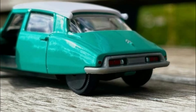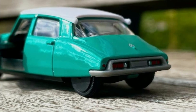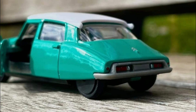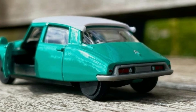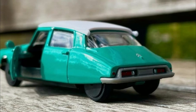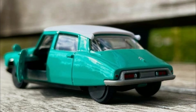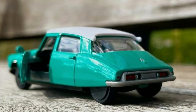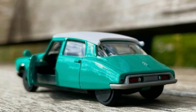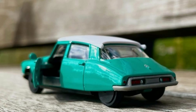Also, a unique one for our 1/64 collection — this is the new DS19. We really don't see this casting in our favorite brands like Hot Wheels and Matchbox. This is awesome. It's part of Majorette's vintage cars range out for this year. Looks really cool. I love this one. Let me know what you think.